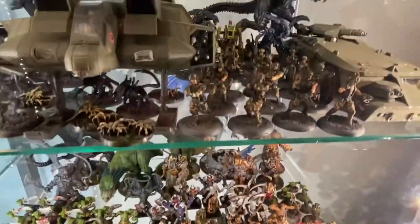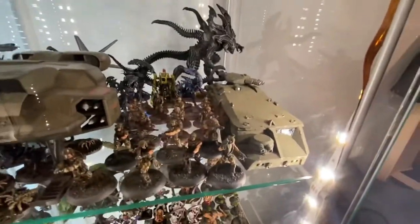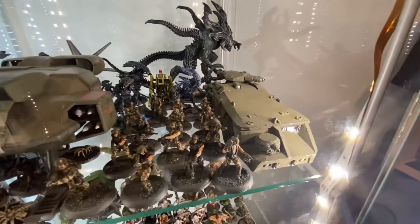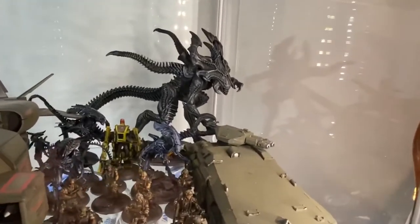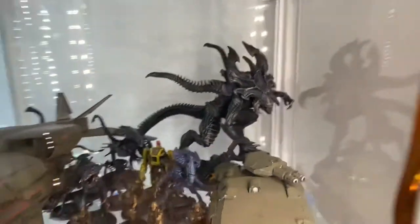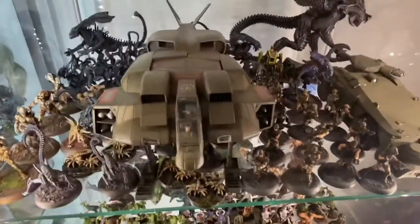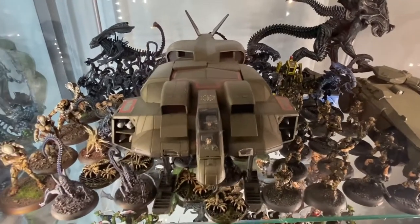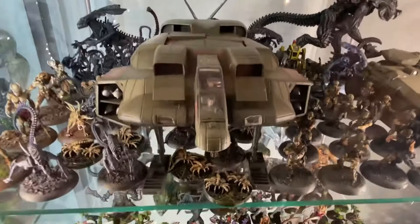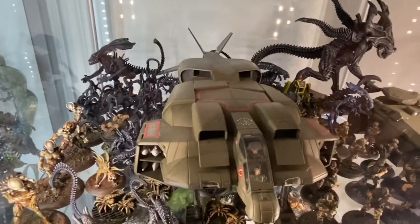Then I have the Prodos Alien vs. Predator game — they don't make it anymore. Got the APC, which is actually magnetized and opens up with crew inside. Got the King Alien — that's an awesome miniature, based on a concept art piece. Got some Queen, Power Loader, and this is the Halcyon dropship — that's a model, not in the same scale, but I built it so I can open the pods and everything. Some facehuggers, some warrior aliens, some predators, and some Queens and Praetorians in there.